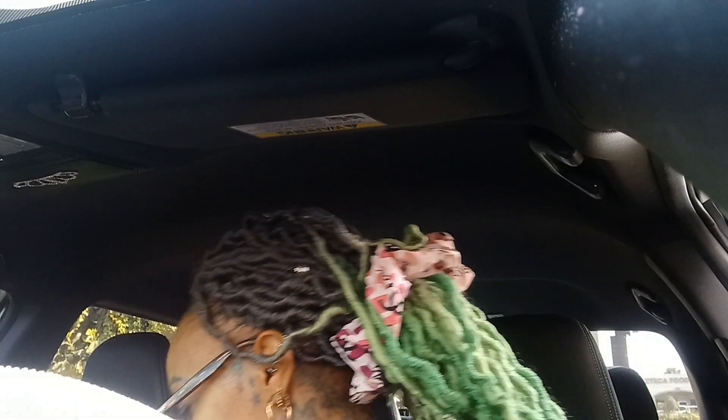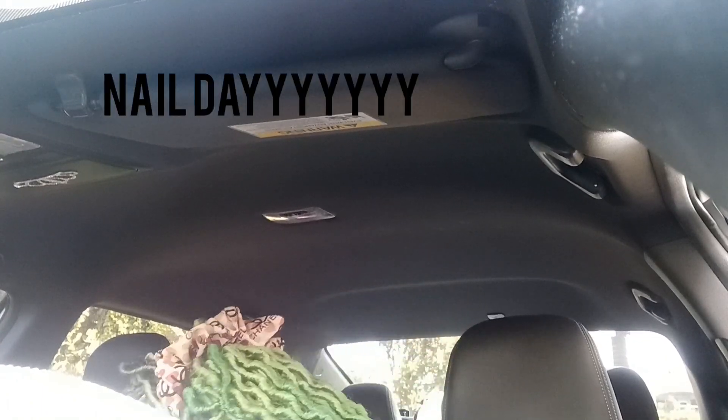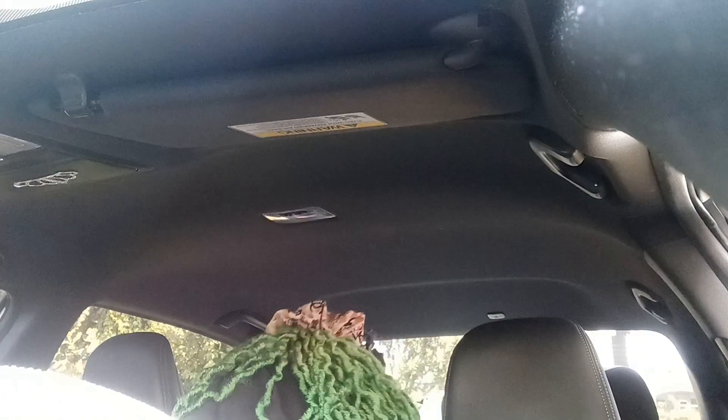I'm testing out this phone holder — the beautiful young lady gave me the car thing to hold my phone. It's been a minute. I don't know what I did with the box, but I know I kept it. Right now it's holding up — we'll see how it does.